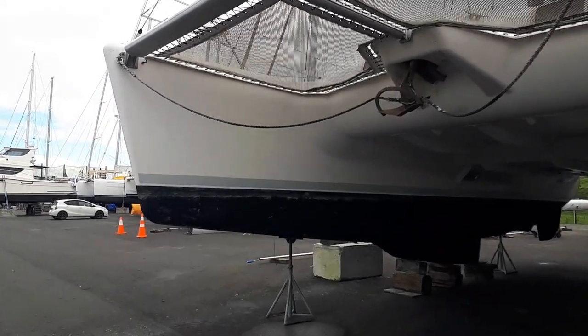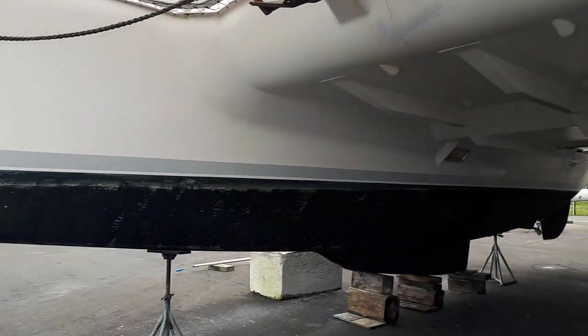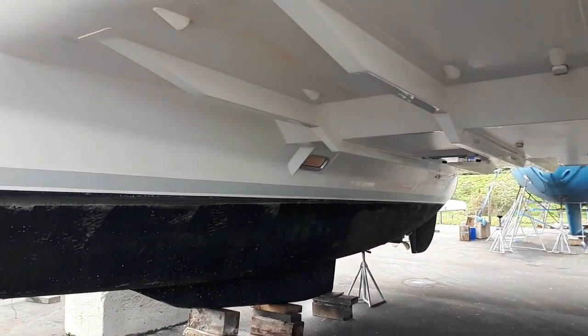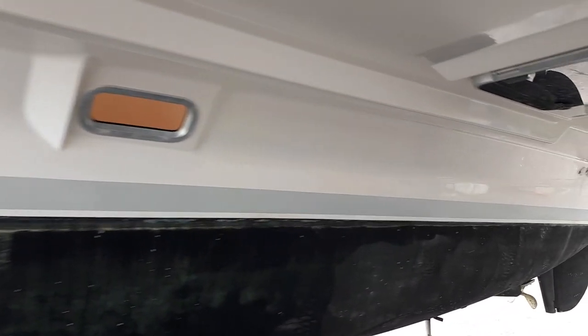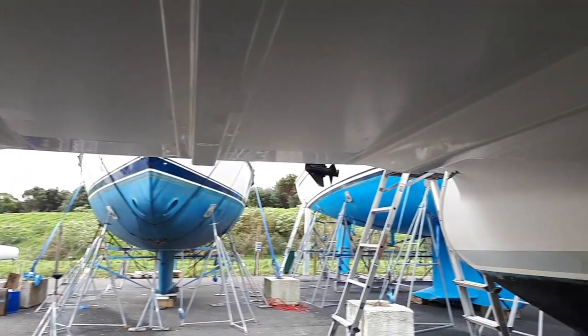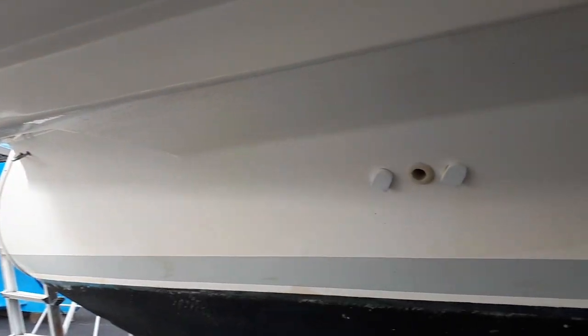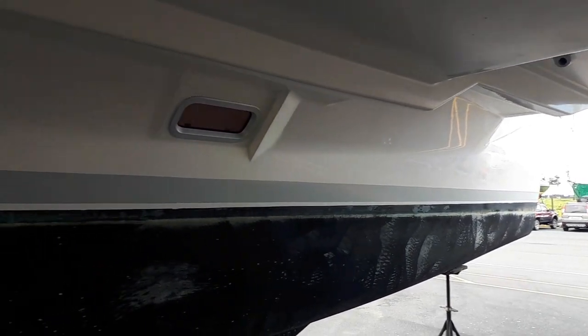We're just going to have a quick walk underneath since we have the beauty that she's actually out of the water. When we look at her, we see that she's so strongly built that we can't actually see any cracking. She's crossed the Pacific up to the islands a number of times. So, well built.